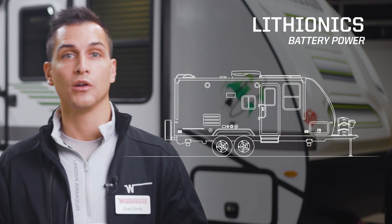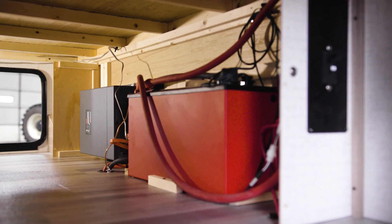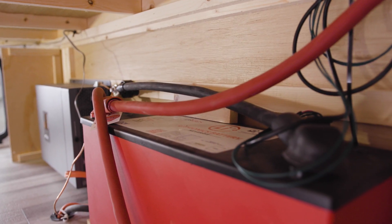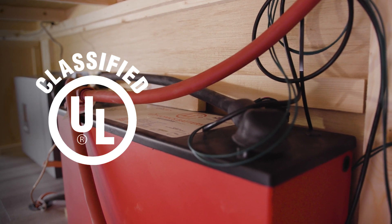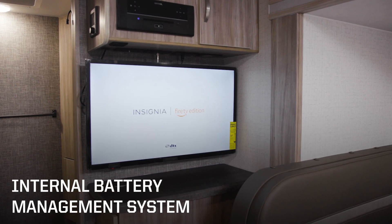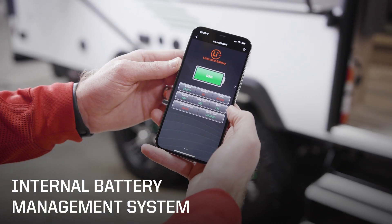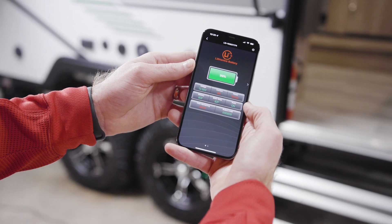That power, and shore power when you're plugged in, charges the Lithionics battery which the Micromini Flex uses to store energy. The Lithionics 12-volt 320 amp-hour lithium iron phosphate battery is the world's first battery certified by Underwriters Laboratories for safe operation. It's fully automatic thanks to its sophisticated internal battery management system, and lets you use a Bluetooth app to monitor its state of charge, voltage, current, temperature, and charging status.